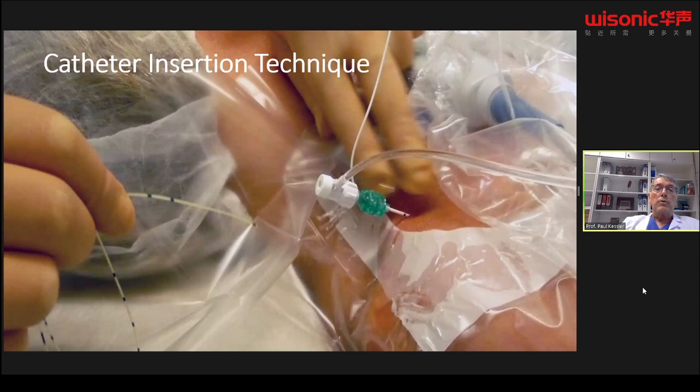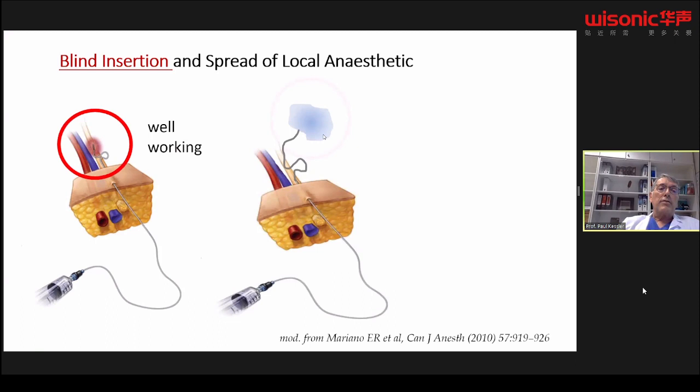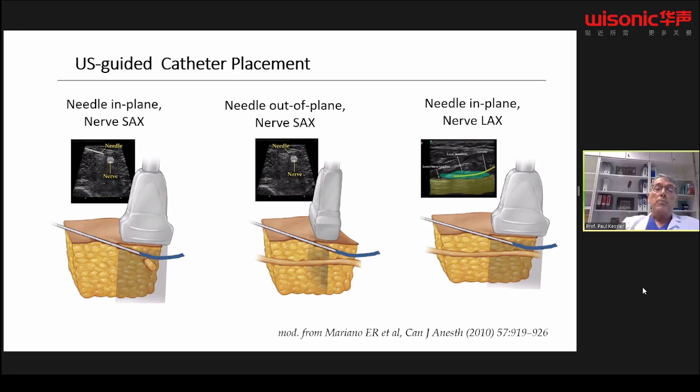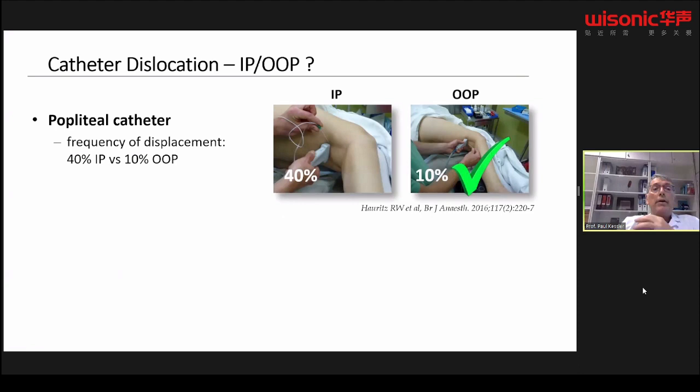Should the catheter be advanced blindly or with ultrasound visualization? If the catheter tip is close to the nerve, it will work well, but you won't always know where it is. To minimize risk of a non-working catheter, do not insert it too deeply — for lower extremity, only 2 to 3 centimeters, and for upper extremity sometimes up to 5 centimeters. There are different options for ultrasound-guided catheter placement: nerve in short or long axis, in-plane or out-of-plane. Data suggest that advancing the catheter along the nerve in an out-of-plane technique has a very low dislocation rate for some blocks, while for the femoral nerve, an in-plane approach may be more successful.